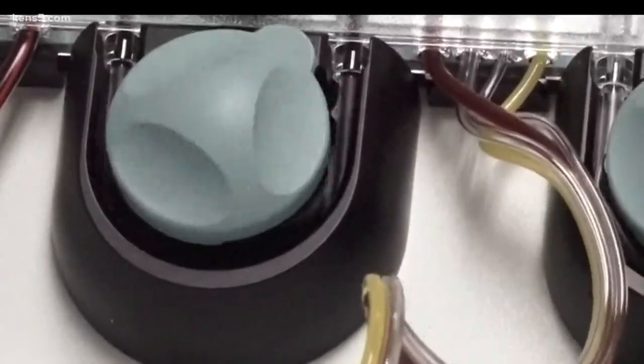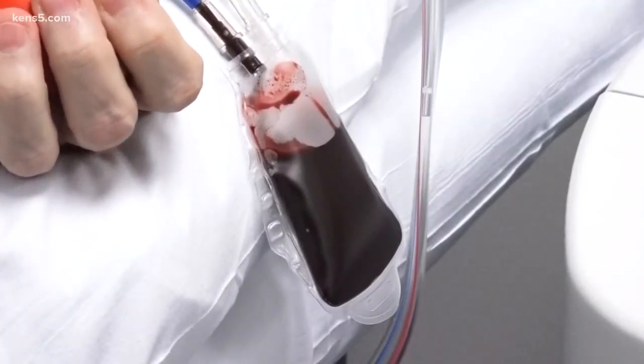The blood flows into the instrument. It spins the blood, takes off the products that we're after — in this case, the platelets — and then it cycles back and returns the remaining portion of the blood back to the donor.